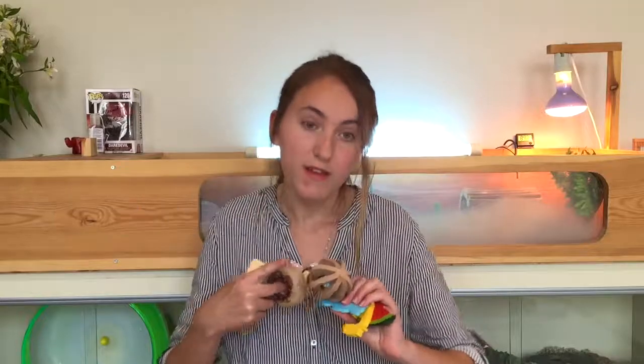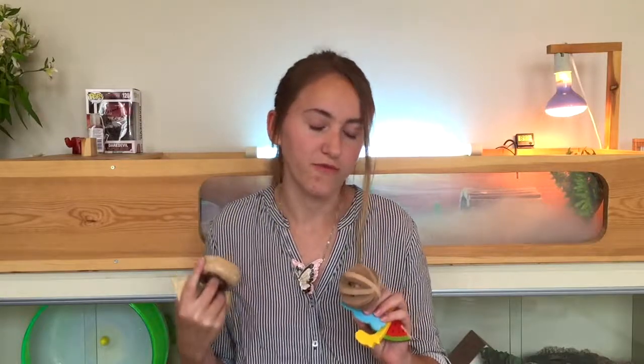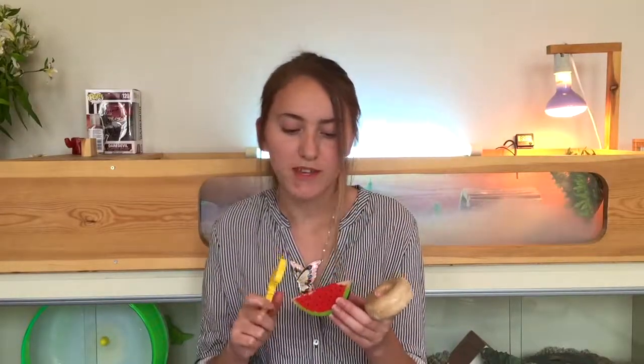Chews! This is something every hamster owner should have in their enclosure — it's so important for your hamster's dental health because they keep their teeth filed down, which is really important since hamsters' teeth, like other rodents', are continuously growing. The only problem with the wooden ones is that some hamsters who don't chew much won't really use them. For example, Forrest doesn't like chewing, but Waffle on the other hand chews them like crazy.